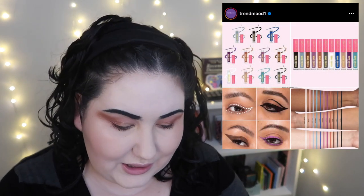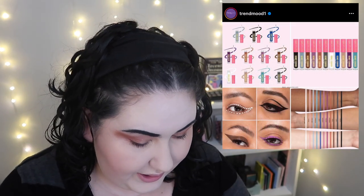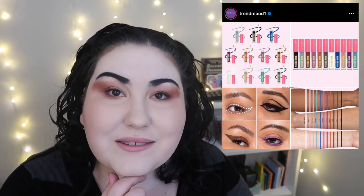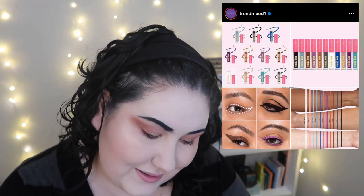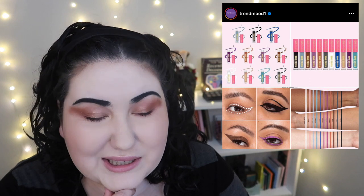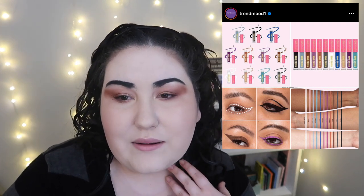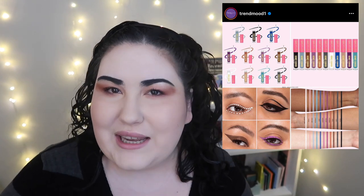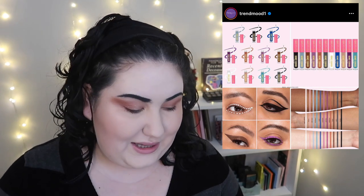Lime Crime is coming out with liquid liners in a bunch of different colors — they look cute. But they're $18, and I don't know about that. I really like the idea of the white one, but $18 is a bit steep for a liner. Actually, instead of liners like this, I was thinking of those cake palettes from Midas — has anyone tried those? I've seen people do beautiful looks with them. They're water-activated so they might be easier to store, but I'm on the fence.